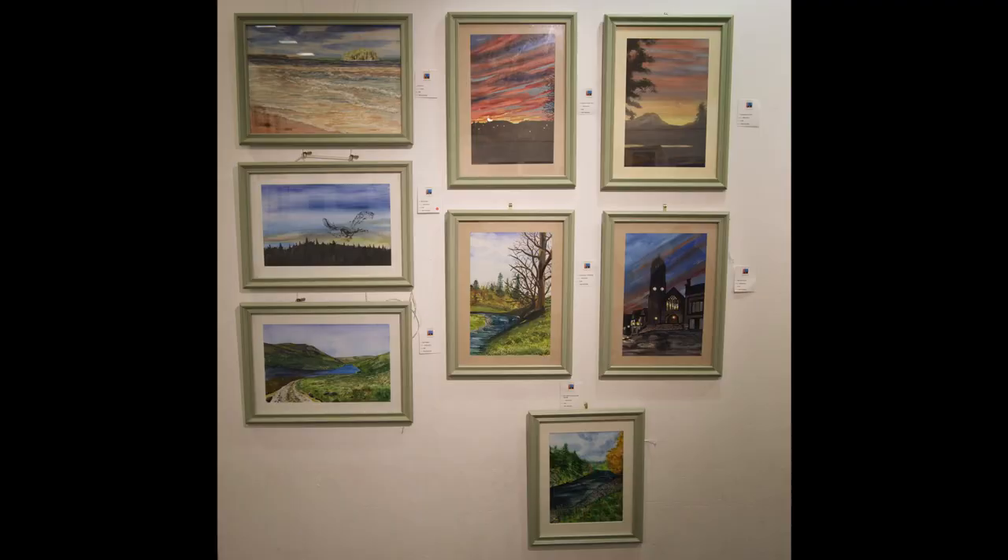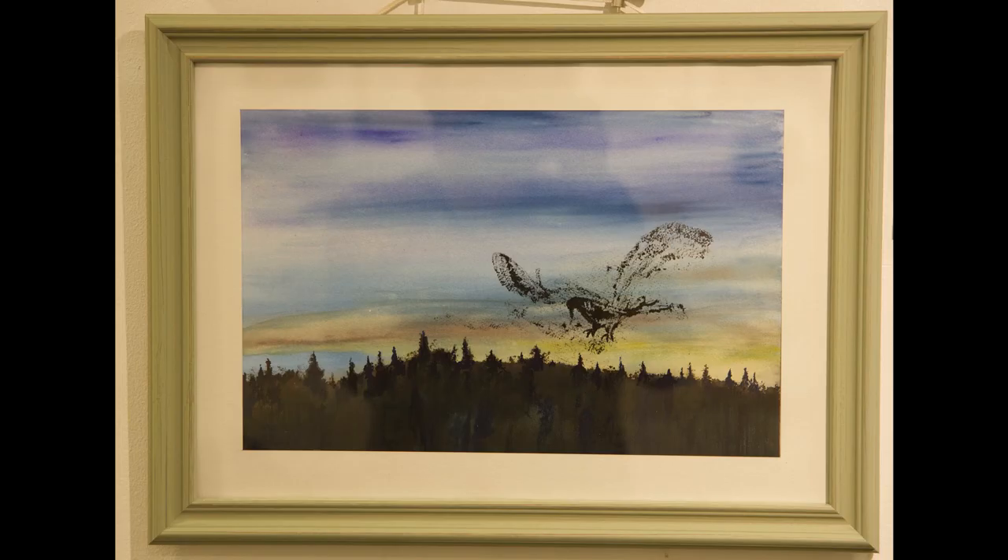You'll find some familiar people's scenes here and some more of the countryside round about. You can see Bass Rock up there. And there's a church at night. A very interesting one there of a starling murmuration, which is difficult to capture in paint.